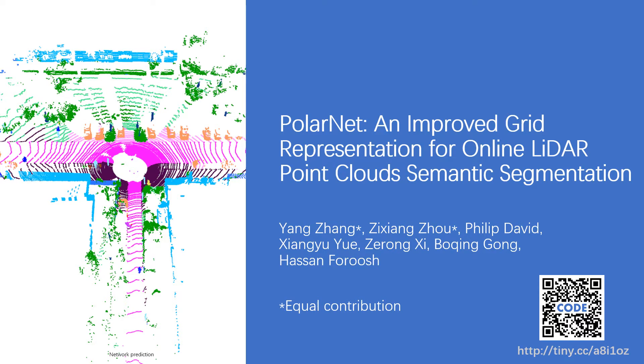In this presentation, we will introduce PolarNet. PolarNet is a state-of-the-art lightweight neural network for lidar point cloud segmentation.